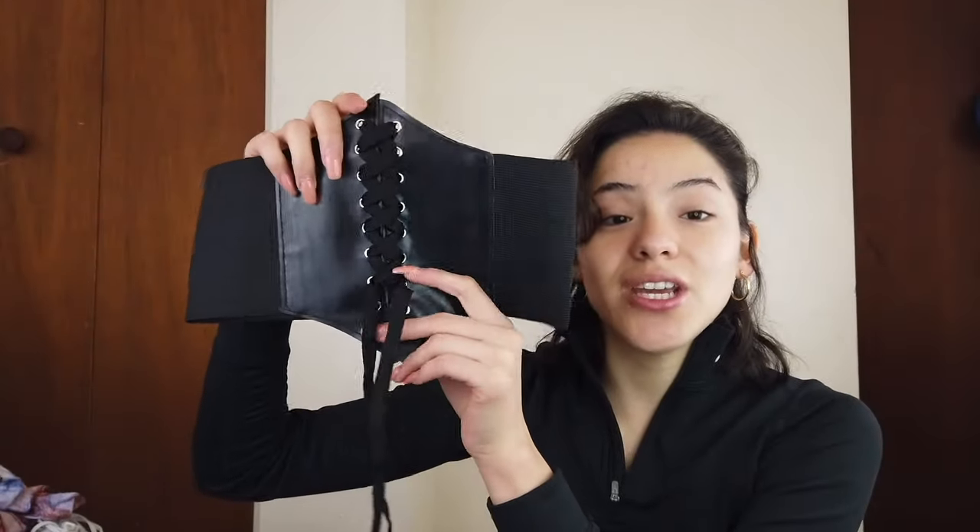I have it here right in front of me and I am so proud of myself because it took so much brainstorming to make this. I'm so excited to show you how I created this beautiful Baroque inspired corset. So for this project, we're obviously gonna need a corset. I got this one from Shein.